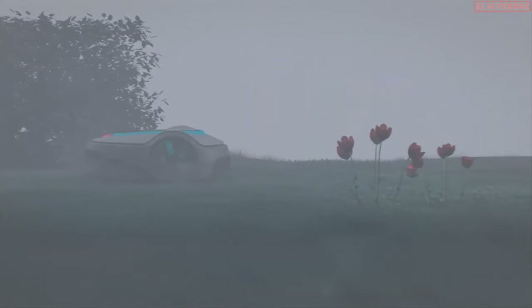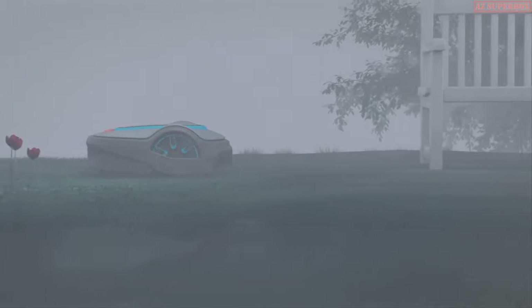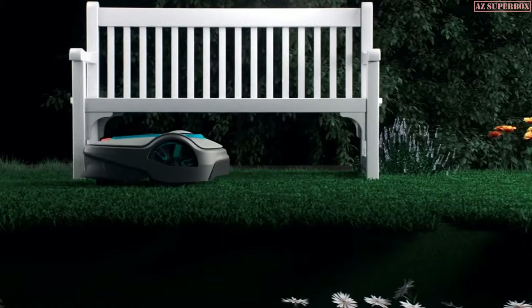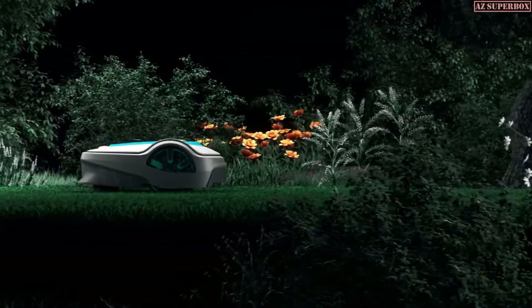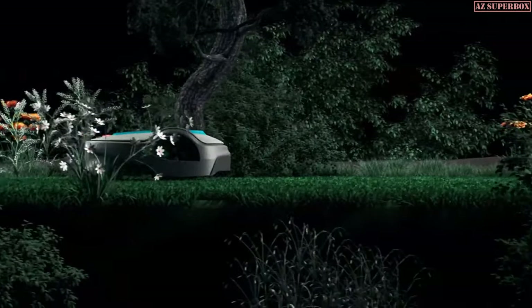This efficient and smart garden helper is particularly quiet and proudly delivers best-in-class noise levels. The Smart Sileno is also a true all-weather and terrain hero. No matter if it's raining or the sun is shining, it masters every garden, be they small, large, or complex.